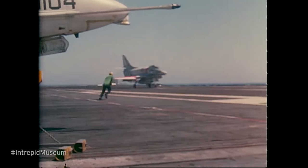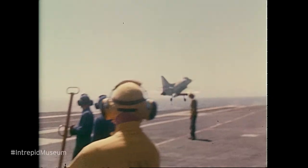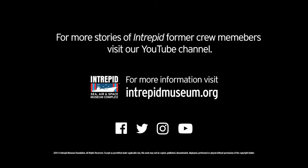You still drop your tail hook and go for the arresting cable, but now if by chance you miss that cable, you do what's called a bolter — you gun the engines, go back up in the air, circle around, and give it another shot. Stay tuned for another Intrepid Minute.